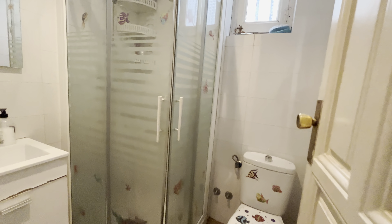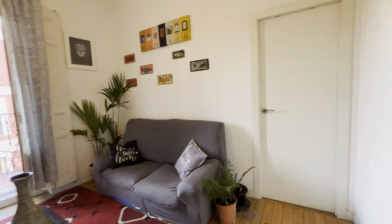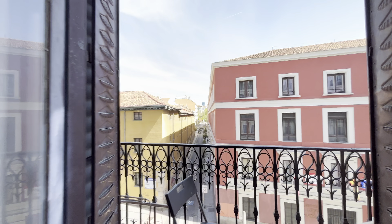Continuing walking, we have the common bathroom of the apartment and two bedrooms that are already rented. Then the living room with two sofas, totally exterior facing the street.